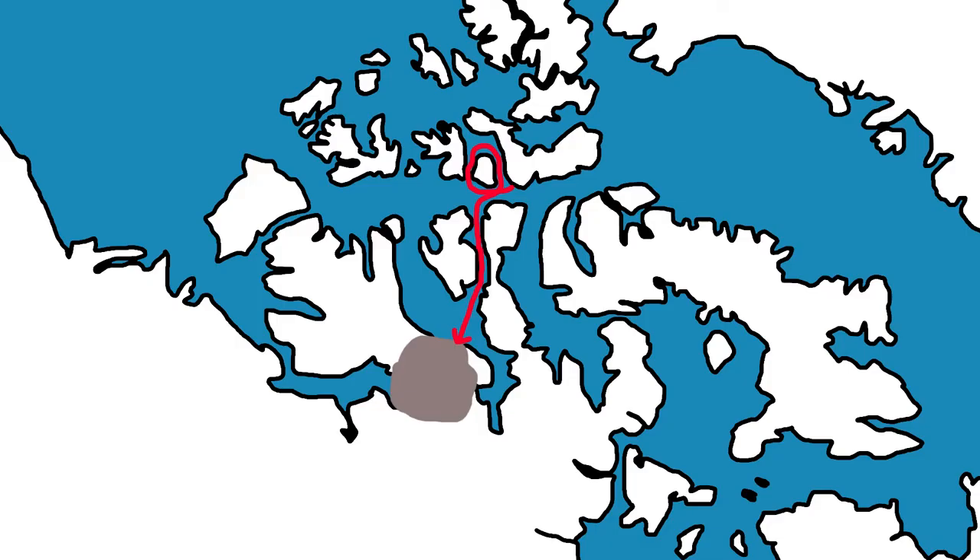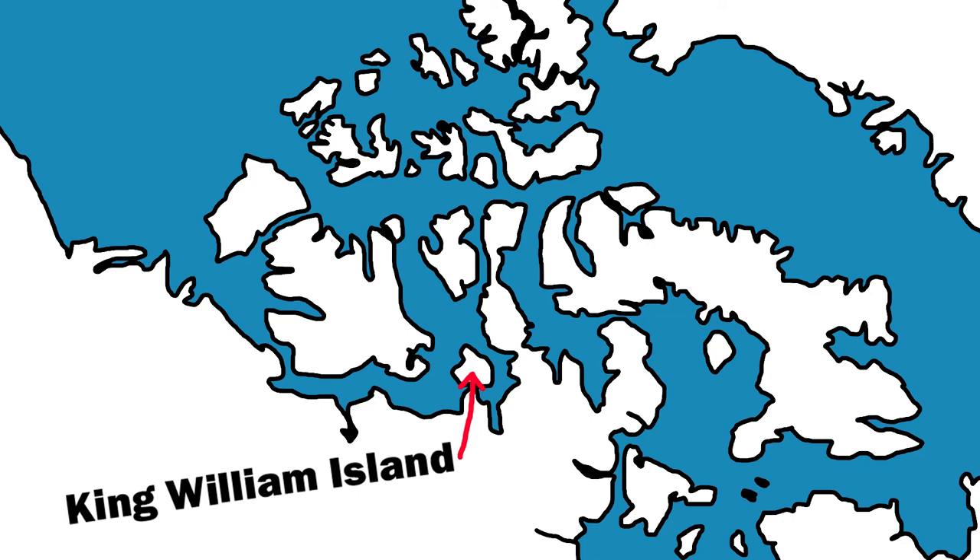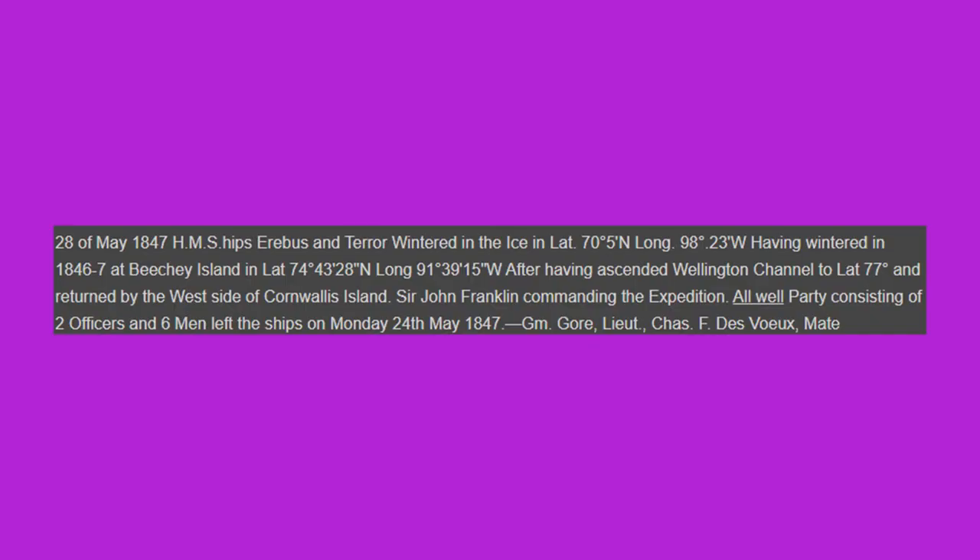After this, the ships managed to sail south and ended up off the coast of King William Island, where they were once again frozen in for the winter of 1846 to 1847. The next bit of information we have comes from a note that was left on Victory Point on King William Island. The note is dated May 28th, 1847, and essentially says that everything is going alright. According to the note, Franklin is still commanding, and the words 'all well' are even written at the bottom.